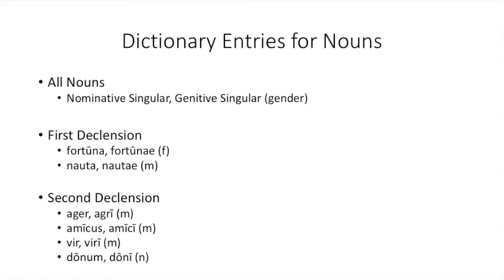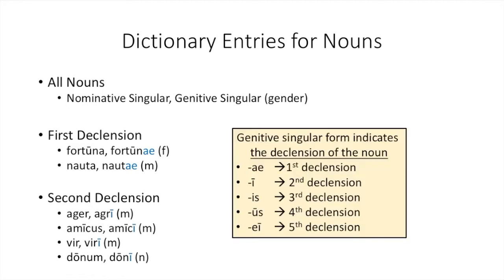The differences in your nominative forms mean we really need to look at our genitive form to tell the difference between first and second declension nouns. First declension nouns always end in -ae in the genitive singular, and second declension nouns always end in -i. This genitive singular form will indicate the declension and therefore the set of endings used to tell you the case and number of a noun. -Ae in the genitive singular tells you it's first declension; -i tells you it's second declension; -is tells you it's third declension; -us tells you it's fourth declension; and -ei in the genitive singular is a fifth declension noun.